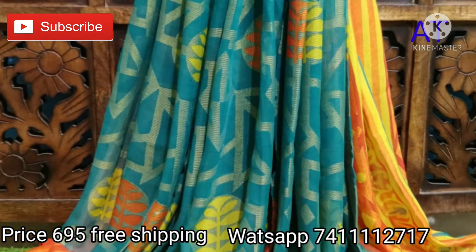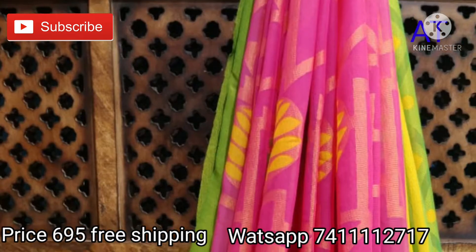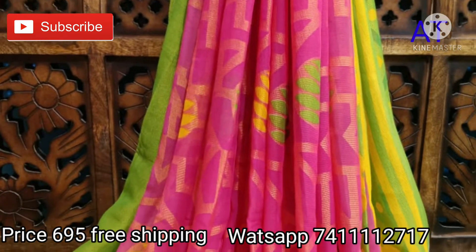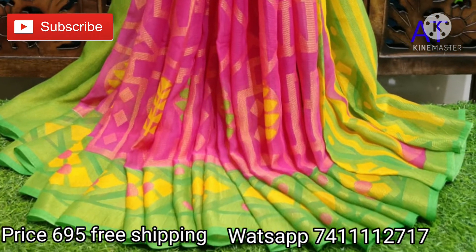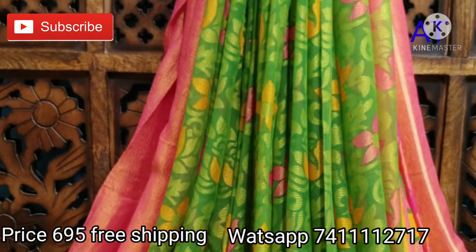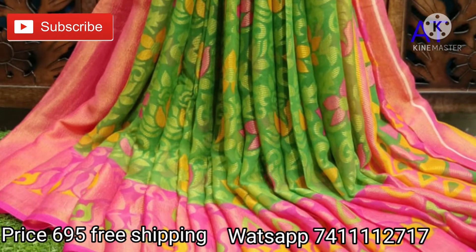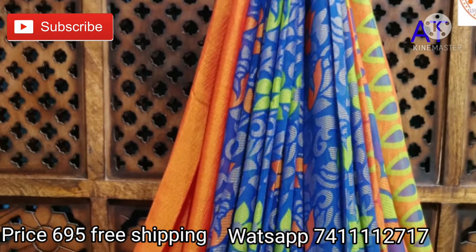The next pretty sari is the same design in a different color — pink with green color combinations. A beautiful floral print follows all over the sari, along with a plain blouse piece and exclusive pallu. Next pretty color combination is blue with orange, with a beautiful floral print following all over the sari.